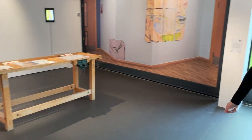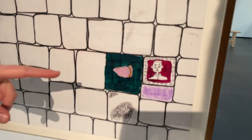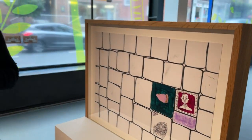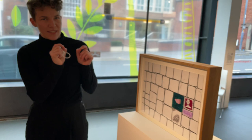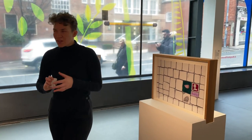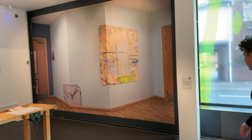I particularly like this one because the stones are used almost like a stamp, creating these little subtle references rather than taking up the whole space. And that's a final recreation of Dexter's work.